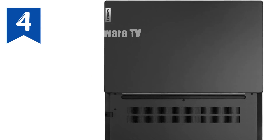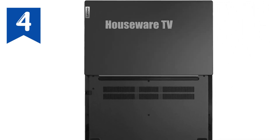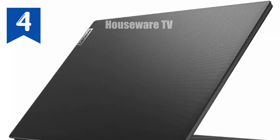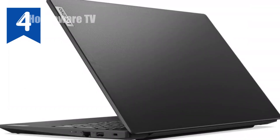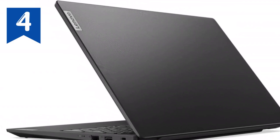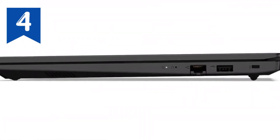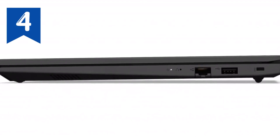In summary, the Lenovo V15 is an exceptional choice for those needing a durable, high-performing laptop on a budget. Its combination of powerful specs, military-grade durability, and ample connectivity options makes it a versatile tool for various business needs. If you're searching for a laptop that delivers performance and reliability without breaking the bank, the Lenovo V15 is definitely worth considering.